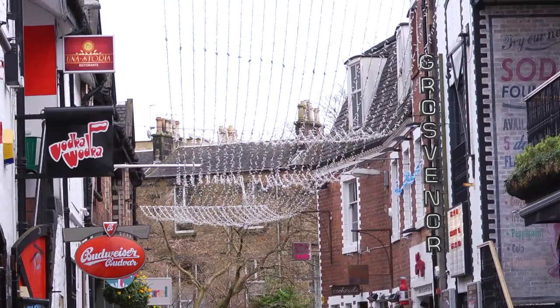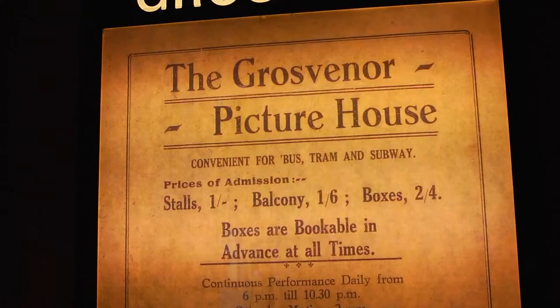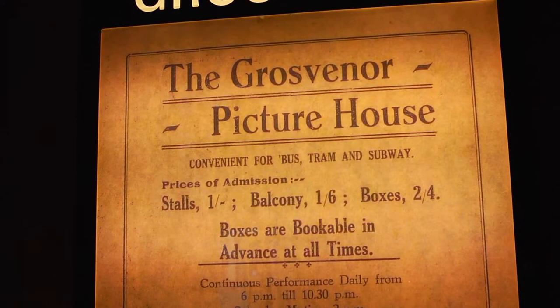The cinema originally sat about 1,300 people on a big single screen. There was a tea room above the entrance on Byers Road, a soda fountain apparently in the little café as well, and there were boxes you could book at the back of the stalls which were apparently very popular with students because they could cram in as many folk as they needed to in the box for a flat rate.